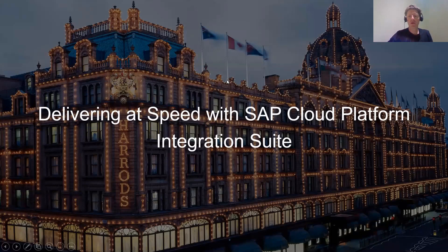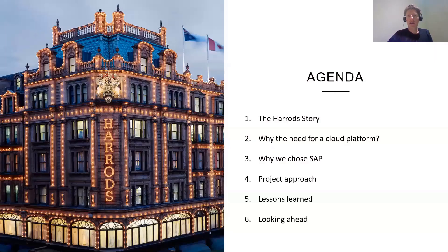I'll just run through the deck. Firstly, I'll give you an idea of what we're going to go through: a little bit about Harrods — who we are and what we do; why we needed a cloud platform, specifically integration on the cloud; why we chose SAP; our project approaches and how we set up our teams; and then lessons learned and what we're planning to do in the future.